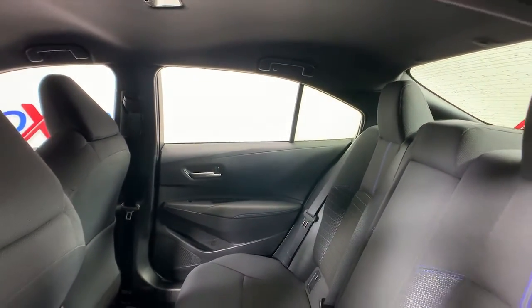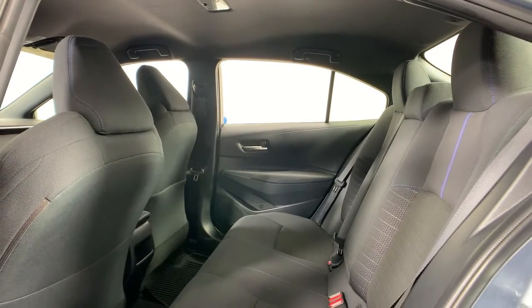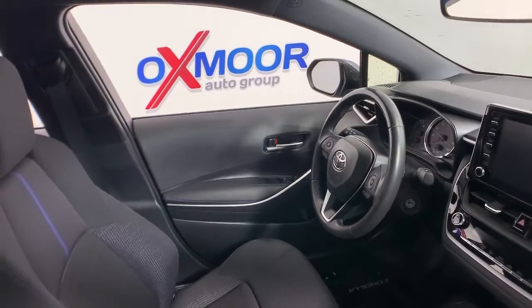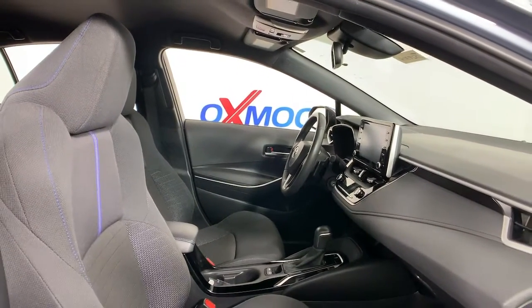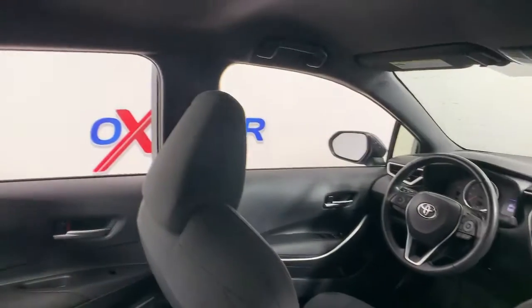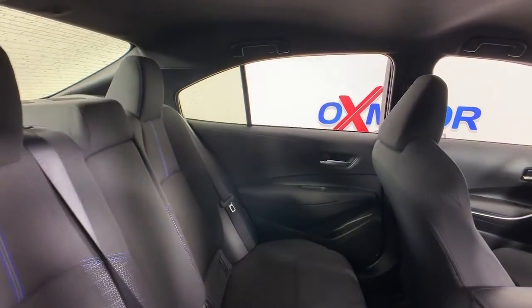Meet us at the intersection of style and efficiency. Come in for a fun and easy test drive. Our team will make it the best part of your day. Have a great day. Thank you.